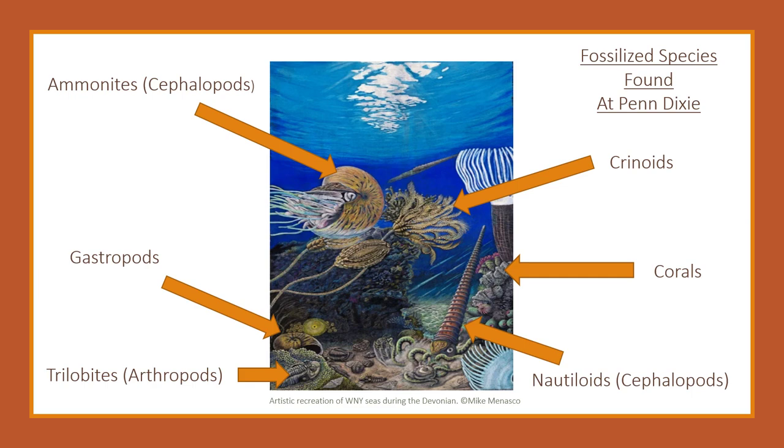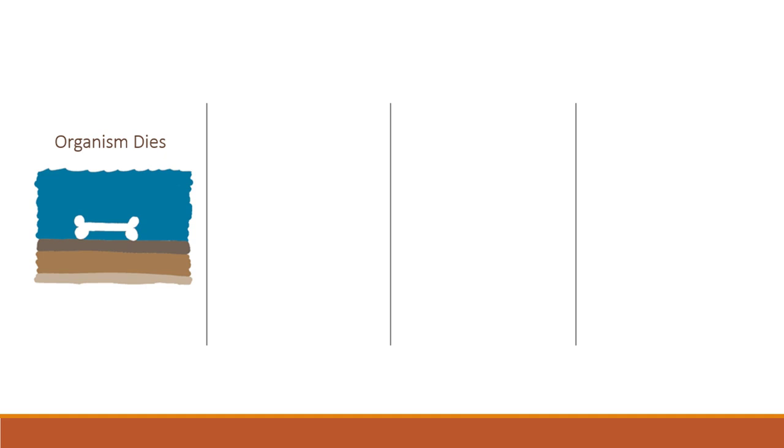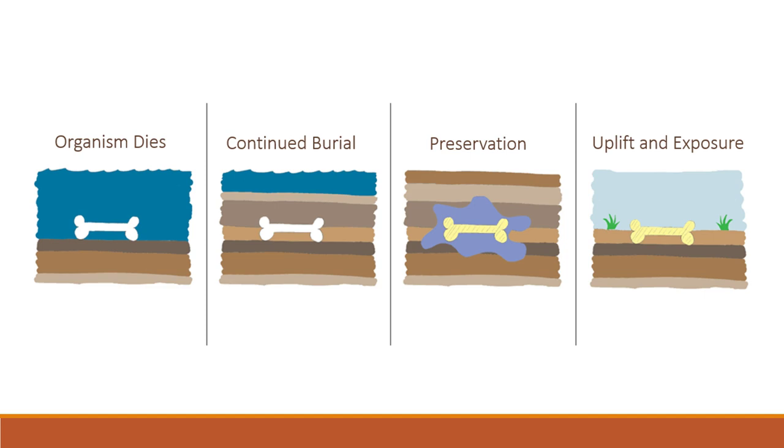So how does a fossil form? First, an organism must die and fall onto the ocean floor. It is then quickly buried by sediment. If the organism is not buried quickly enough, the materials that formed it are exposed and will break down, and therefore it will not fossilize. After many layers of sediment cover the organism, minerals in the groundwater replace those present in the shell or skeleton, letting the organism become preserved. As time passes, eventually uplift will occur, and the rocks that now hold the fossilized organism become exposed and found by people like you.